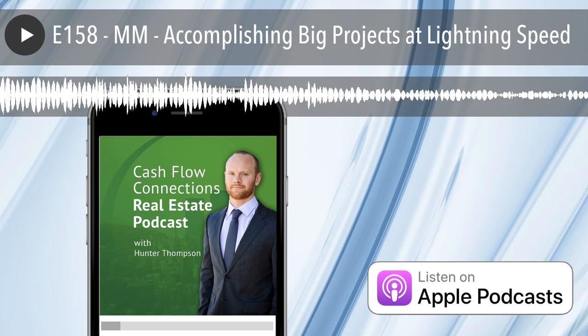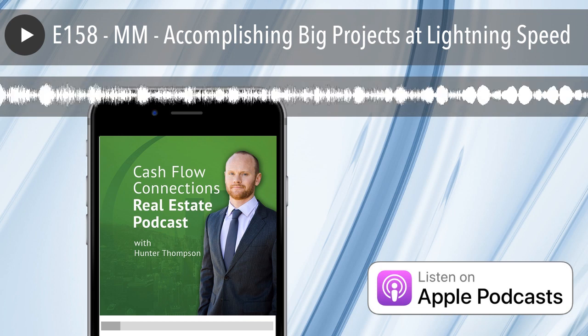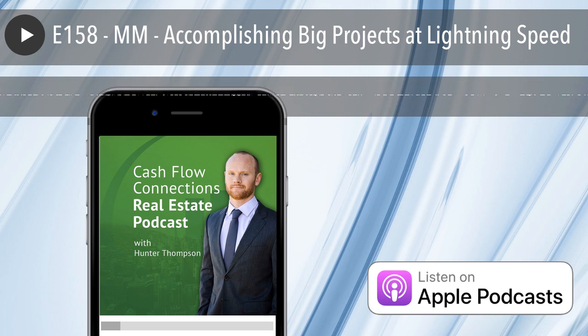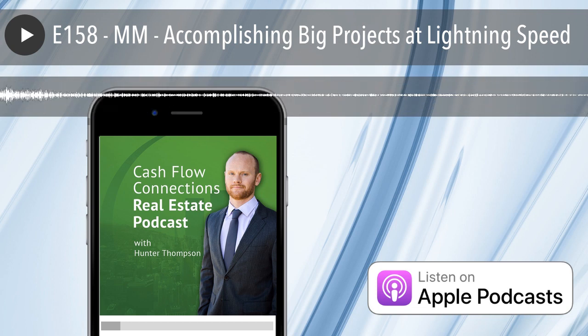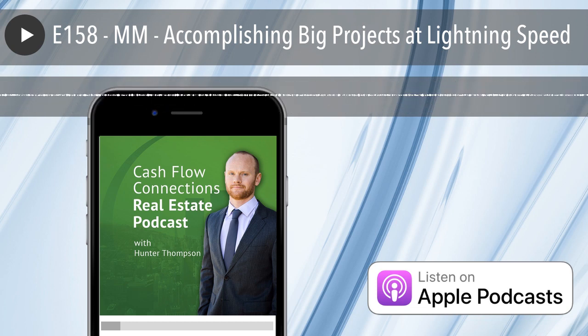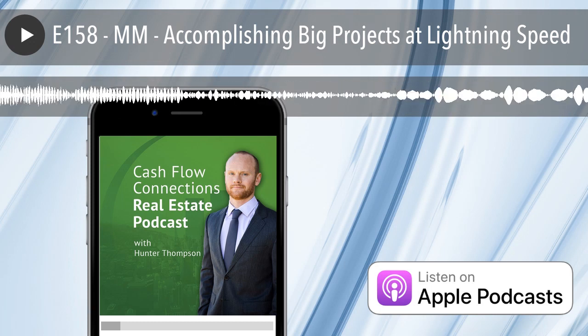Number one: set a timeline and push for it. Don't give up. This is the single most important rule when it comes to getting things done quickly — this alone will allow you to operate at superhuman speeds. Set a timeline and then reverse engineer each step that would need to be completed, and set a timeline for each of those steps as well. Break it down into multiple steps each week.